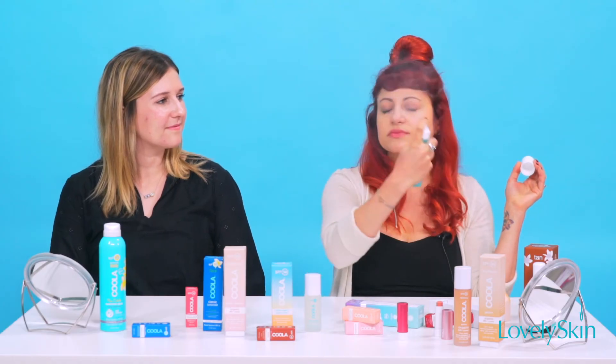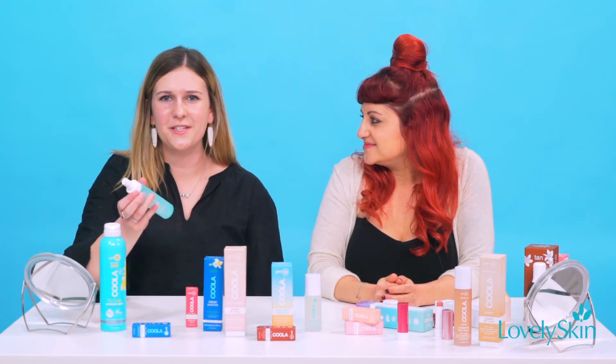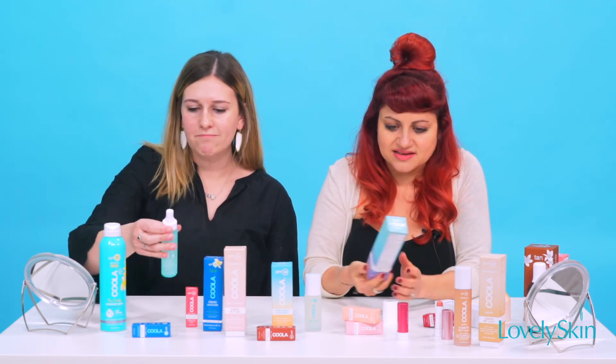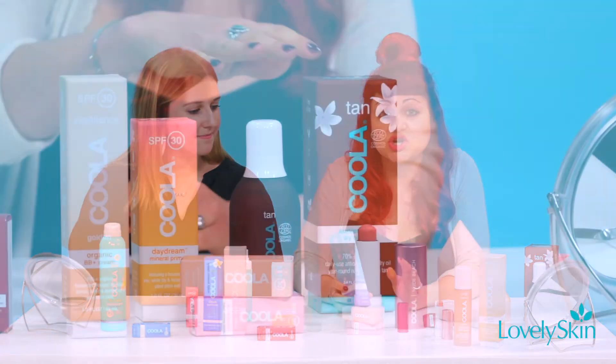Oh my gosh, it smells so good — give it a try! Feels really good. I like that — that's definitely a pretty handy way to put on your sunscreen too if you already have makeup on. This is also SPF 30, that's awesome!